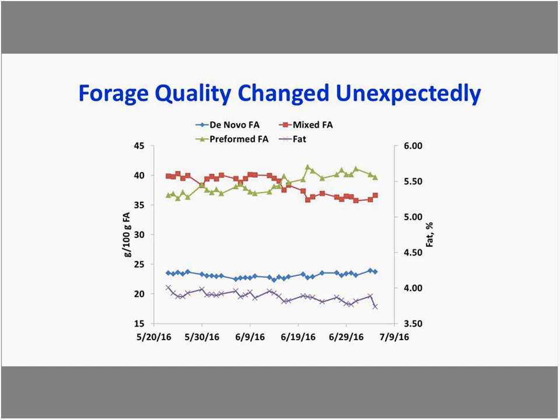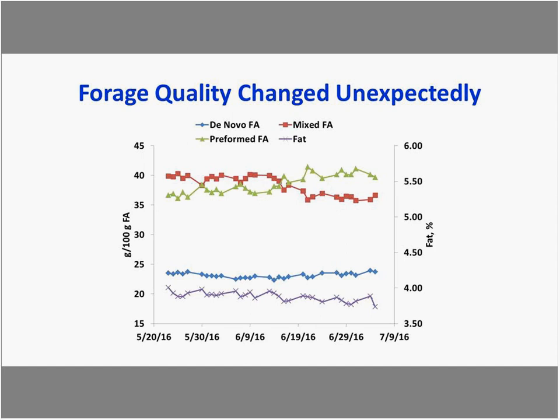If the forage quality decline had continued unnoticed, this is the kind of situation where you walk the herd and suddenly realize cows have gotten thin. Tracking these metrics may allow you to pick up that change sooner than waiting until the cows are thin.